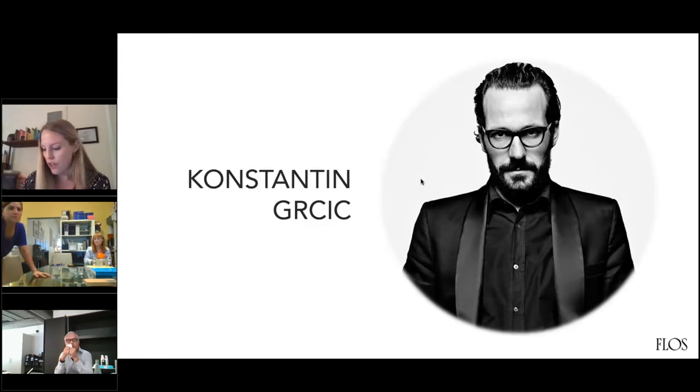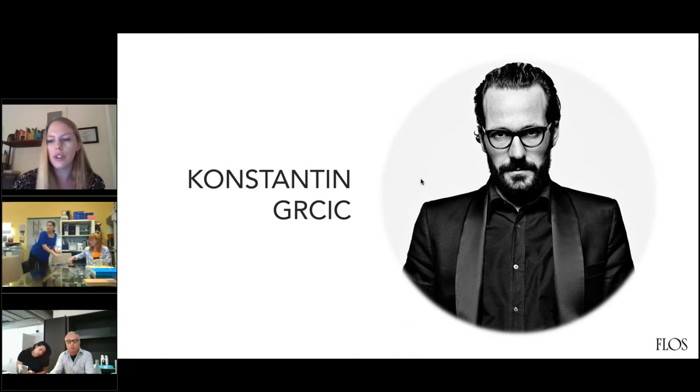First up we have Konstantin Grcic. Konstantin was born in Germany, as many of you know. He's an industrial designer known for having more of a pared-down aesthetic, but always a passion for good design. He studied at the Royal College of Art in London, which you'll notice is a pattern with a lot of our designers. He's currently based in Berlin and active in a variety of industrial design projects, exhibition design, and even architectural collaborations. He's received a lot of international design awards, and his work is currently featured at the Museum of Modern Art in New York City.